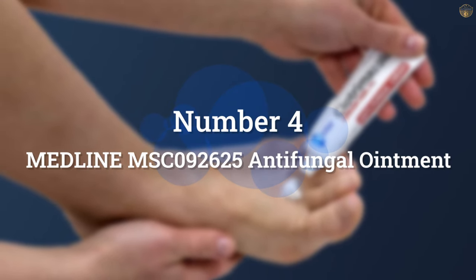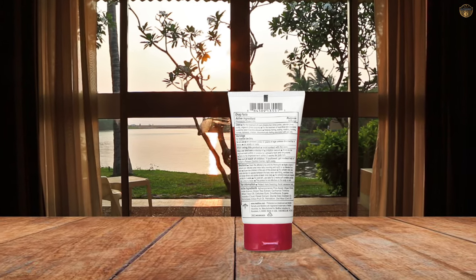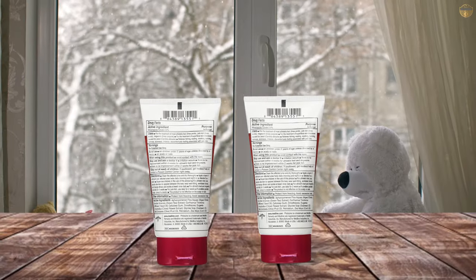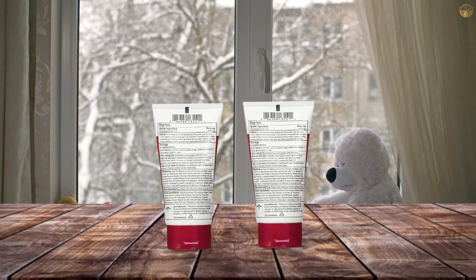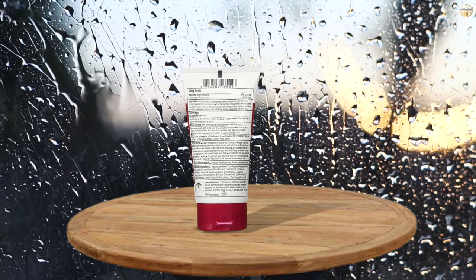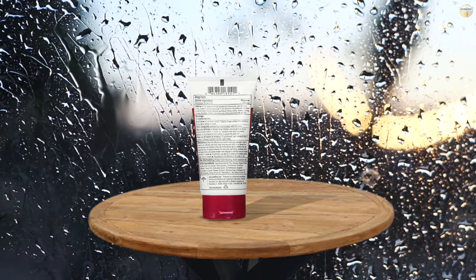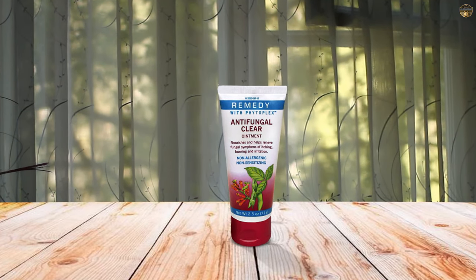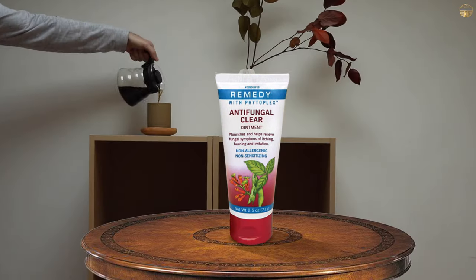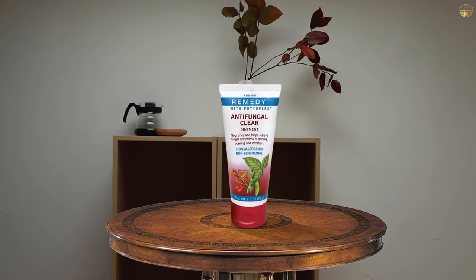Number 4: Medline MSC-92006 125 Antifungal Ointment. If you want a versatile antifungal cream recommended by healthcare professionals, go with Medline Remedy Phytoplex Antifungal Ointment. This hypoallergenic formula features a 2% solution of miconazole nitrate in a petrolatum base to quickly relieve cracking, scaling, itching, burning, and other symptoms associated with fungal infections. It goes clear, allowing you to monitor the progress, and contains no parabens.